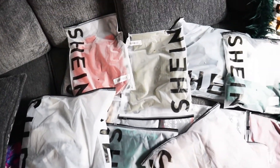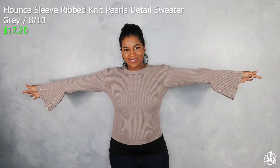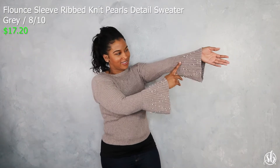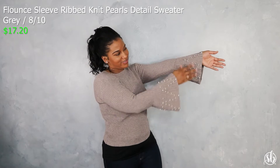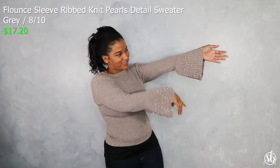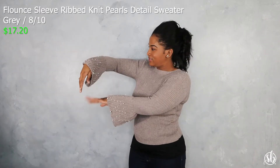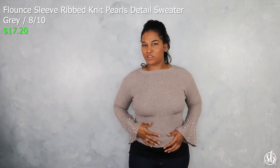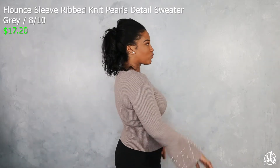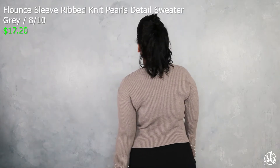This is one of my favorite pieces, in a size large — this is the Flounce Sleeve Rib Knit Pearls Detail Sweater. As you can see there are pearls on the tips of my sleeves, the sleeves are like a bell shape, and I thought that was the cutest thing about this sweater. The material was very soft and very comfortable to touch and on my body as well.